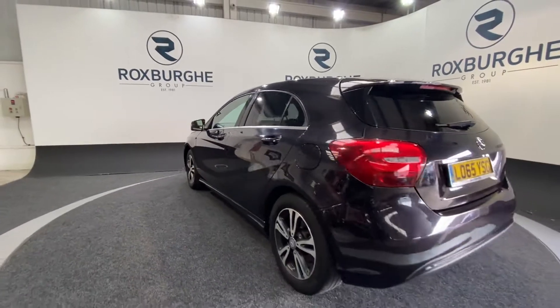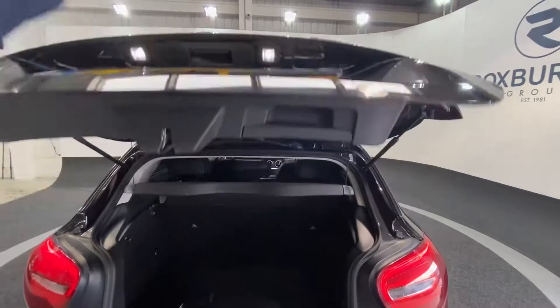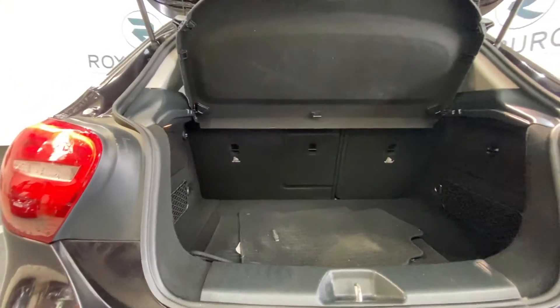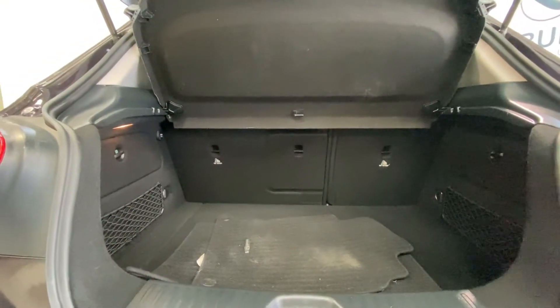Spinning around to the rear of the vehicle, just popping open the tailgate there. As you can see, plenty of boot space for the hatchback size — more than enough room for anything you may need. There are also 60/40 split folding rear seats if you require any additional storage.